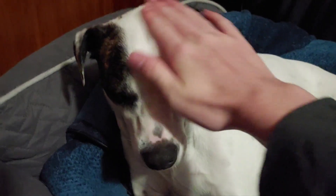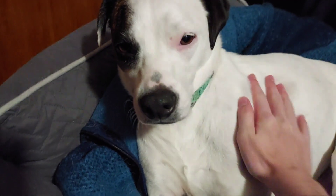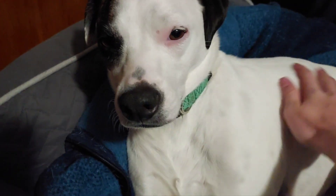Totally unrelated, but this is Nebula. She is a dog. She likes to bark at things and she also likes to sleep. She's very tired right now.